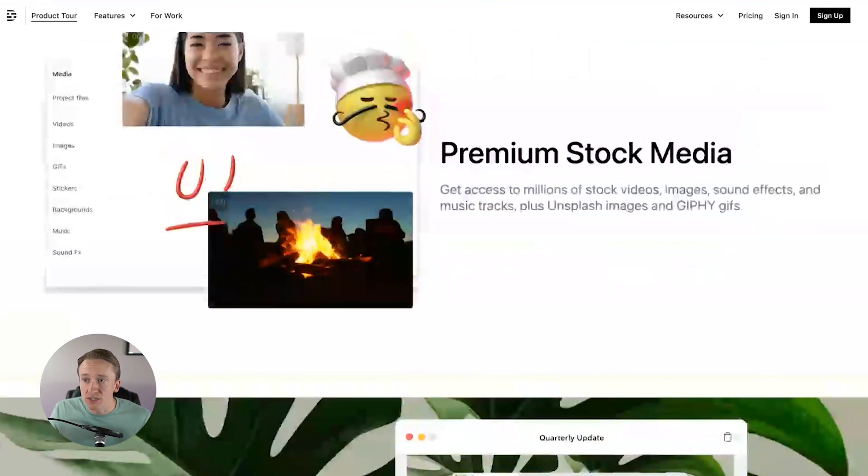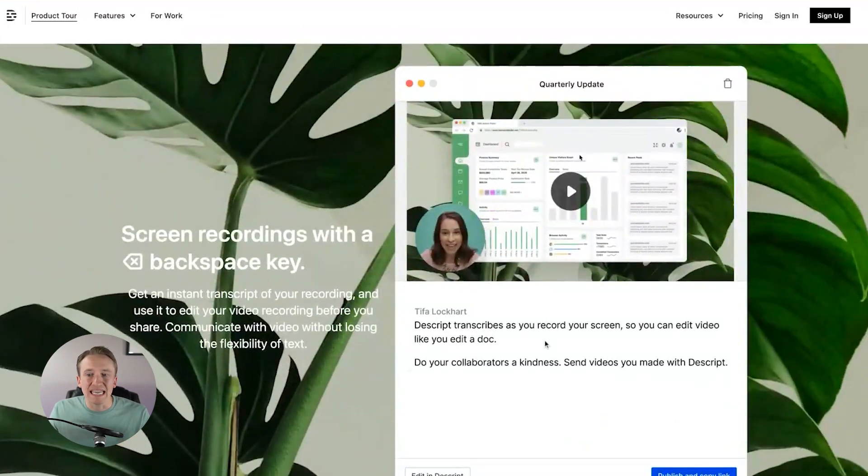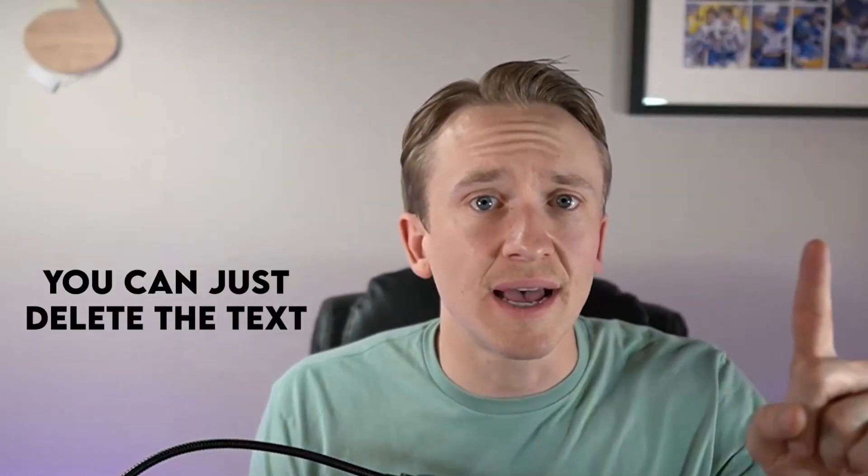This can be a huge help for video or podcasting. Additionally, they also have stock media if you're trying to create videos. You can even edit your videos by just deleting text — instead of going through listening and chopping out video parts you didn't want, you can just delete the text where that part of the video was and it will remove the video for you. If you're doing any type of video editing, that is a huge piece I believe is going to be the future of editing for many video editors, content creators, marketers, or business people that do videos for their team.